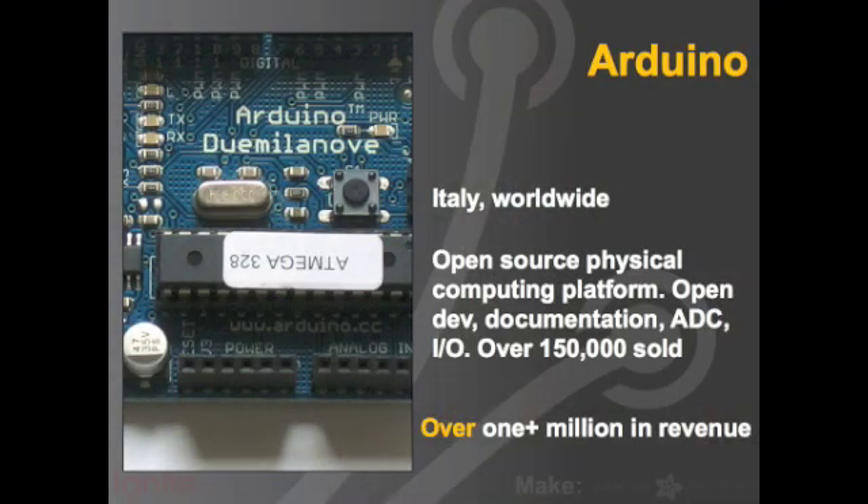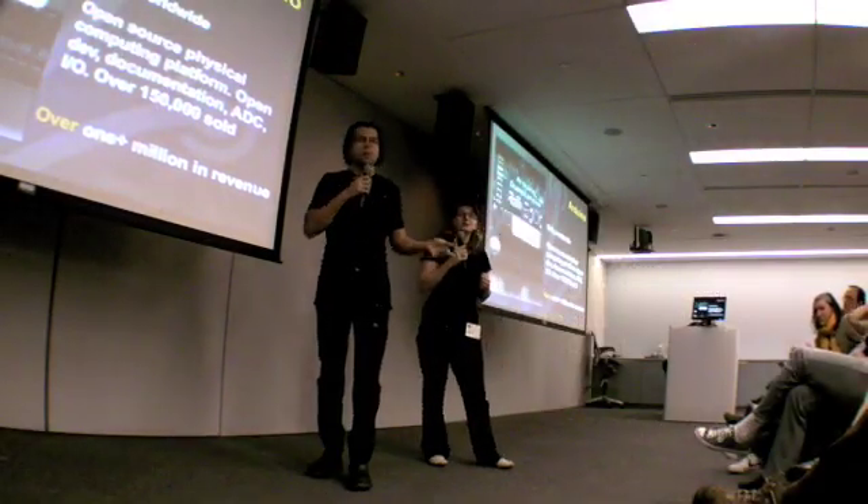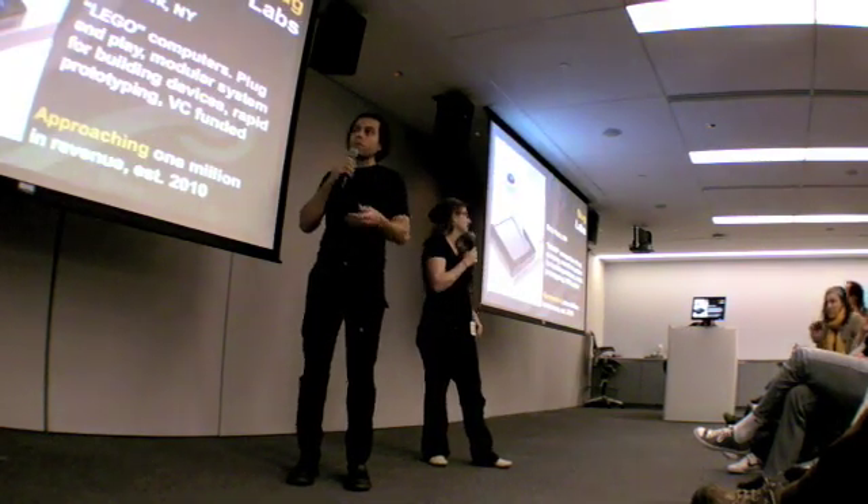Next up is the Arduino. One of the things many of these companies have in common is the Arduino platform — 150,000 units sold. There's a presentation, I think on Sunday at DIY Maker Faire. There are a lot of people doing part projects with this.